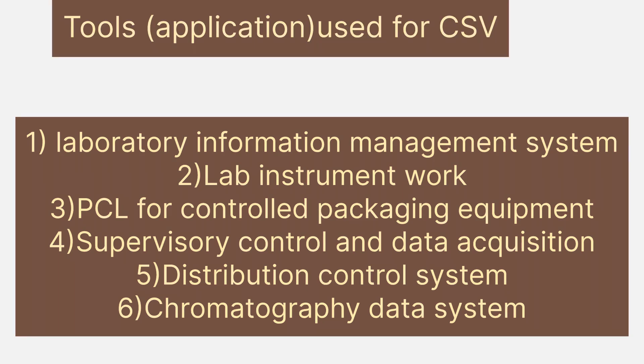Applications used in Computer System Validation include: Laboratory Information Management System (LIMS), laboratory instrument systems, clinical trial monitoring systems, PLC for control packaging equipment, Supervisory Control and Data Acquisition (SCADA), Distributed Control System (DCS), and Chromatography Data Systems (CDS).